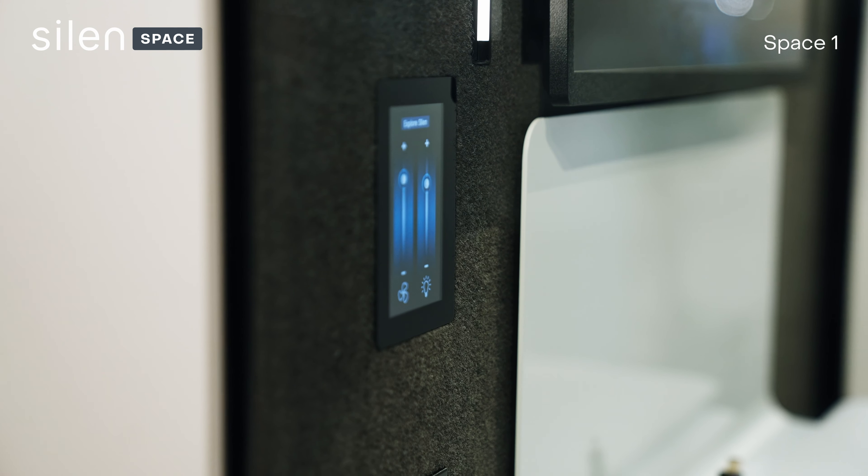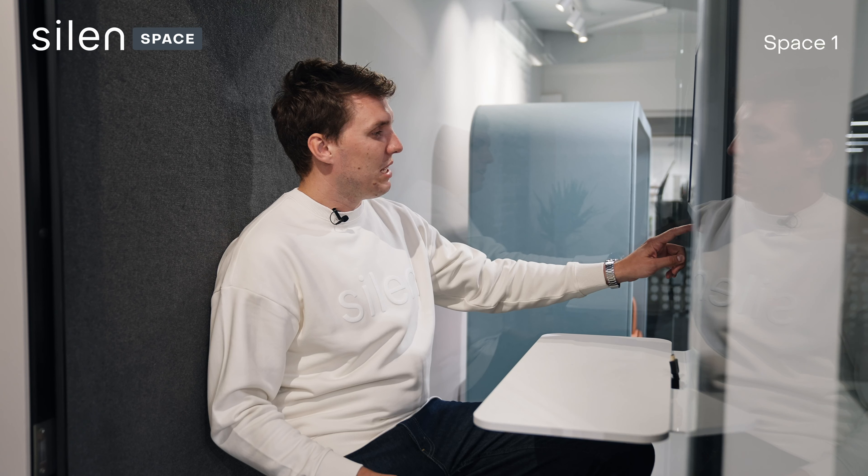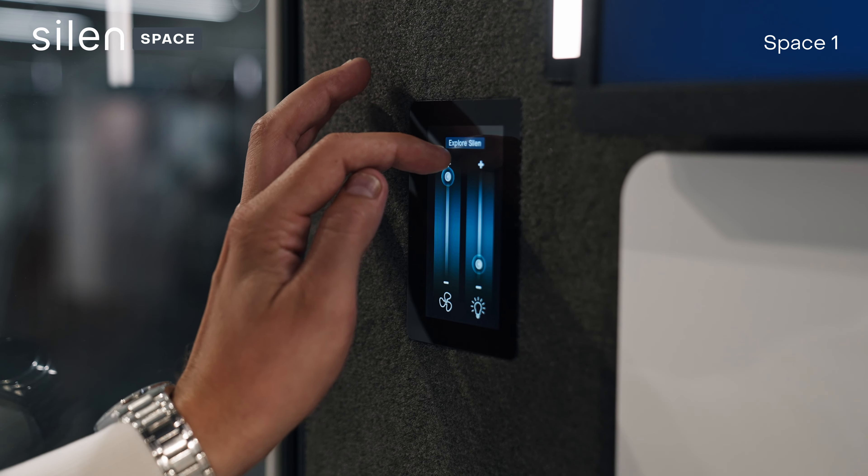It has an HDMI connection here, so you can connect your laptop or whatever accessory you want to the screen. It also has a touchscreen dimmer, which allows you to control the ventilation or the lighting.